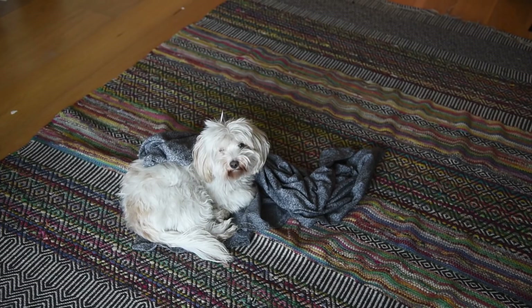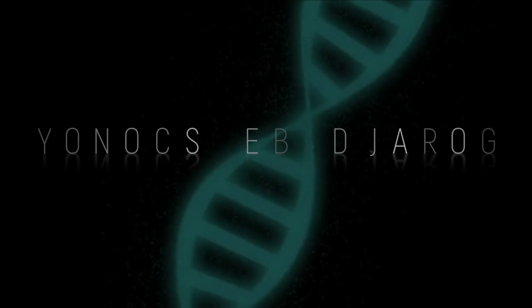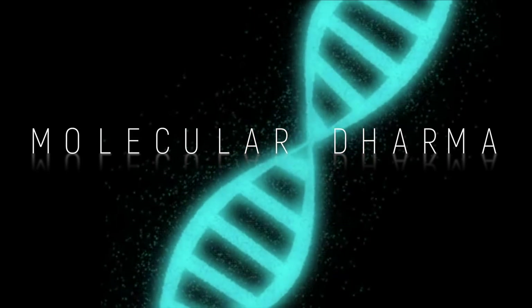I feel like CRISPRing myself with dog genes. What could go wrong? Here we go. Hello world, it's Siraj.